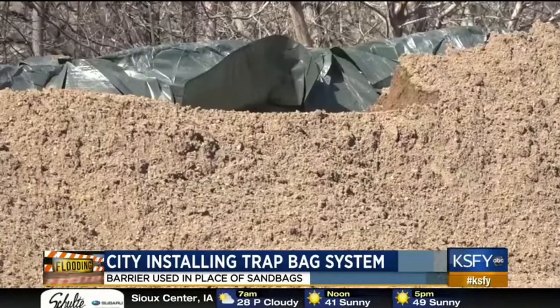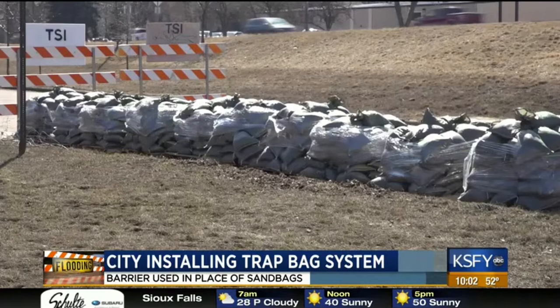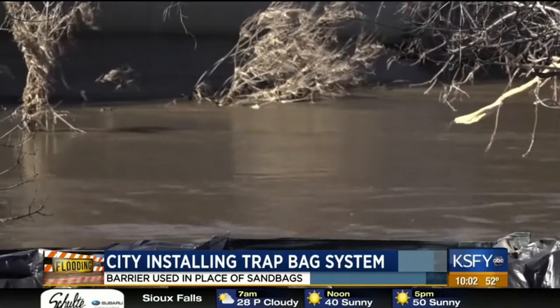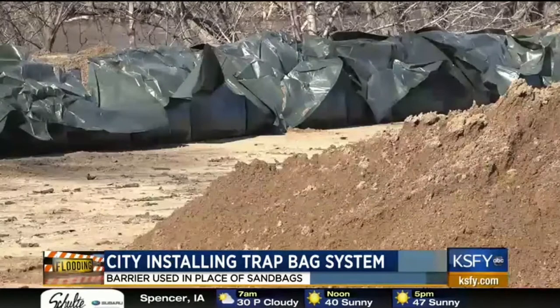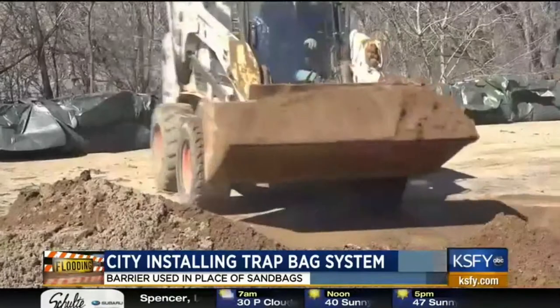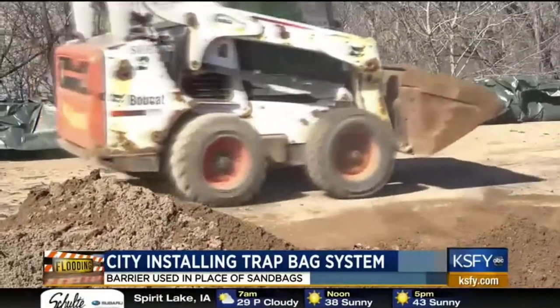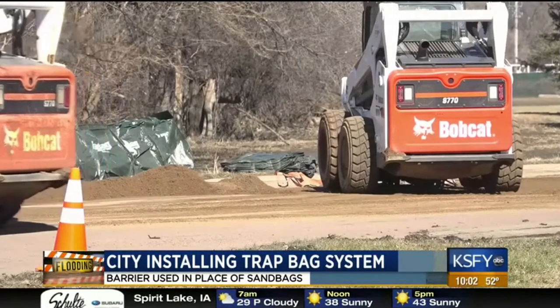So why use trap bags? We do it with 60% of the sand and we do it 100 times faster. If you're stacking sandbags, it would take hours and hours to make sure they were stacked properly and water didn't get through. It just saves a massive amount of time and labor — people don't get out here and get injured or exhausted. Right now we've got a couple of hundred feet up with just one man and a man on a bobcat.